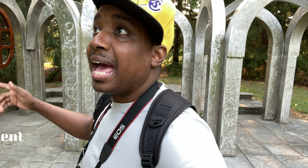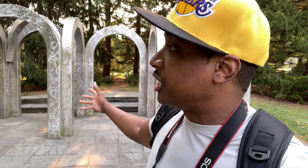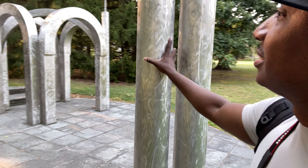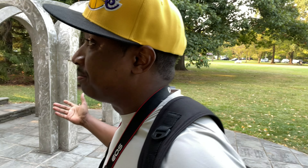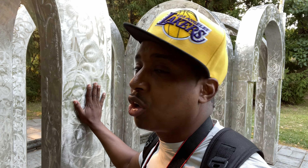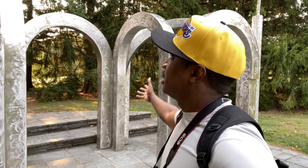All right everybody, we are at one of the monuments here — gorgeous thing. It's got a lot of weight, very sturdy. Looks like — I don't know — feels kind of hard; I wouldn't say steel, but pretty hard. Feels a little hollow, maybe like a really hard aluminum or something like that. Very nice, beautiful structure here. More to come.